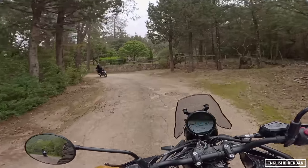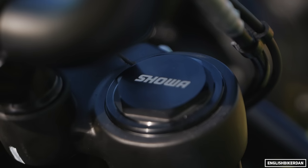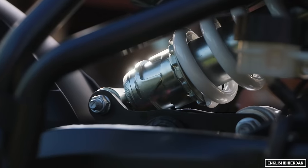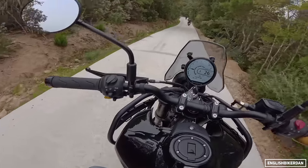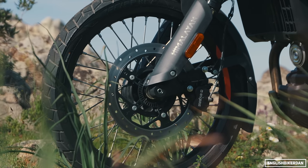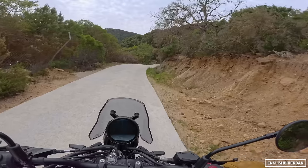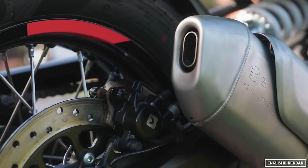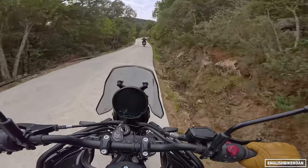People wanted more power — we've got that. Suspension: 43mm upside-down forks giving 200 millimeters of travel up front. At the rear, a Showa link-type monoshock also giving 200 millimeters of travel. We've got 230 millimeters of ground clearance. Braking: Bybre twin-piston calipers up front biting onto a single 320mm disc, and at the rear a single-piston Bybre caliper biting onto a 270mm disc. It's got switchable ABS.